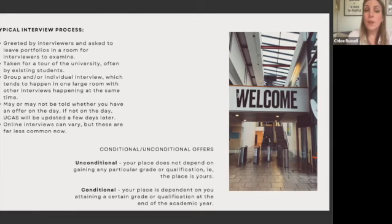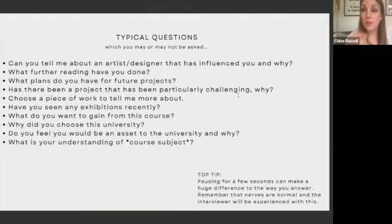A typical interview day: you're greeted by interviewers, you leave your portfolio in a room, then you're taken on a tour — during which the interviewers look through your portfolio while you're away. That's why labeling it before you go is important. It's then followed by a group and/or individual interview. Your actual interview will likely happen in a large room with others being interviewed — quite casual. Some interviewers tell you on the day whether you've got a place; some don't. Don't be put off if they don't — it's just personal preference.